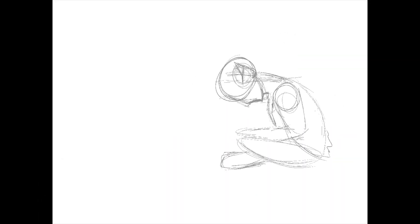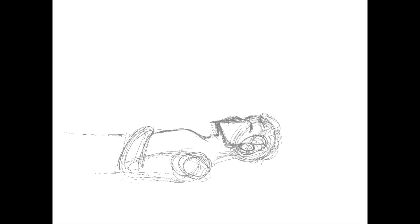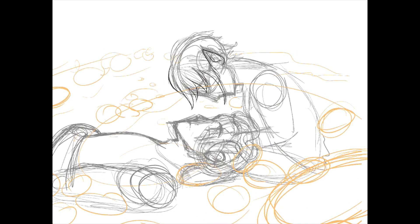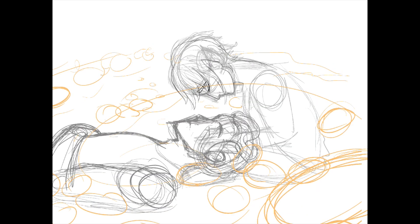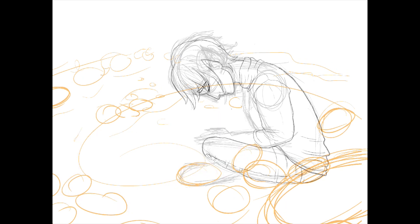If you don't already know what today is, it's September 1st, which is Artemis Fowl's birthday. Ever since 2020, I have been making a painting of Artemis and Holly every year to see how I improve, and to celebrate Artie's birthday, of course.